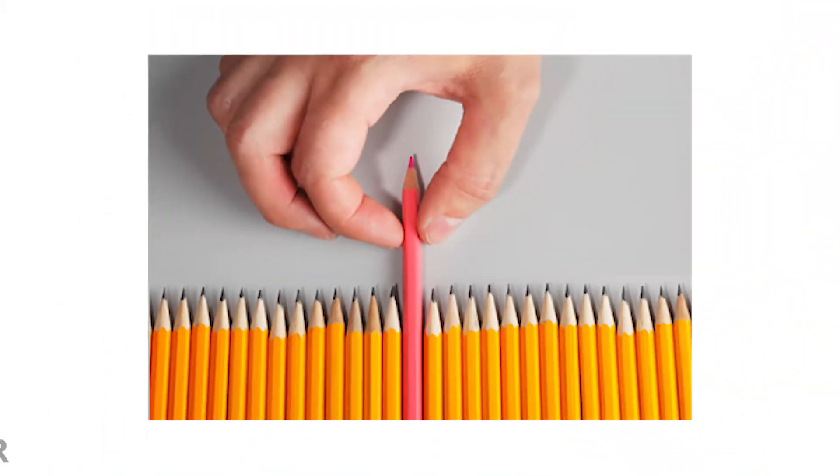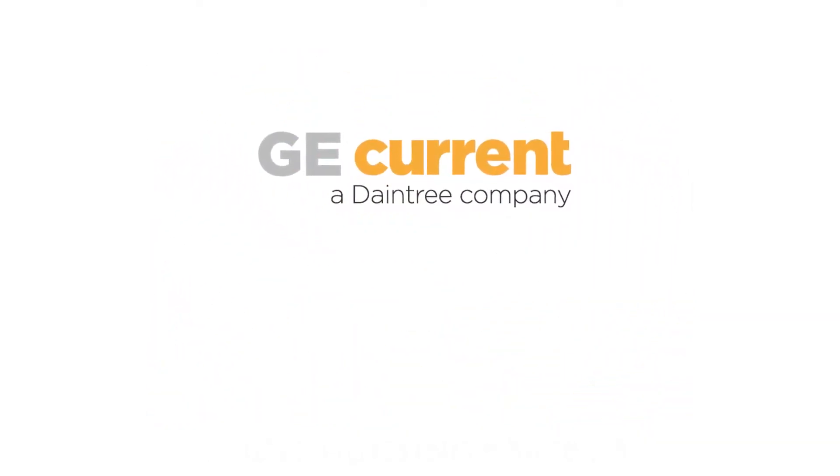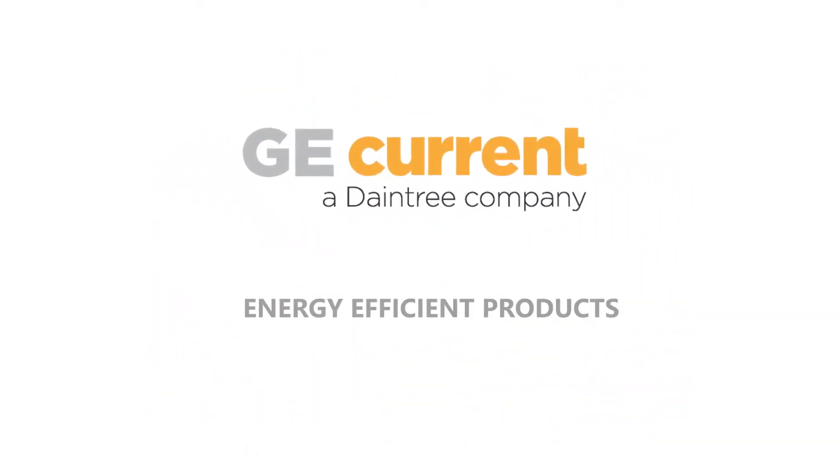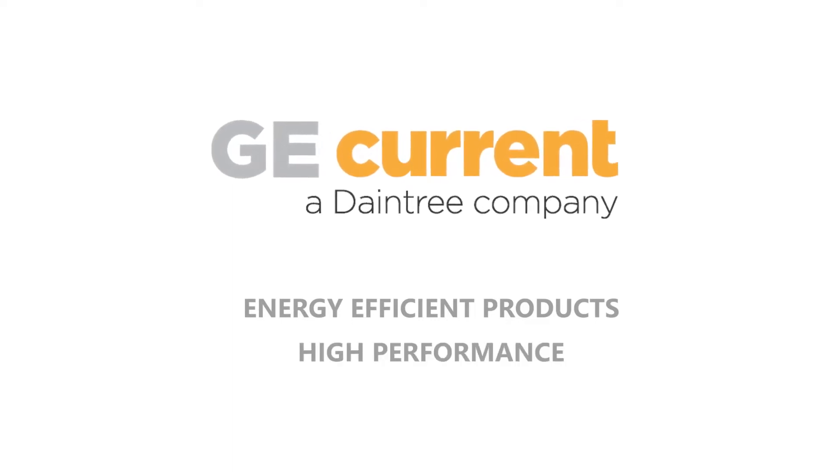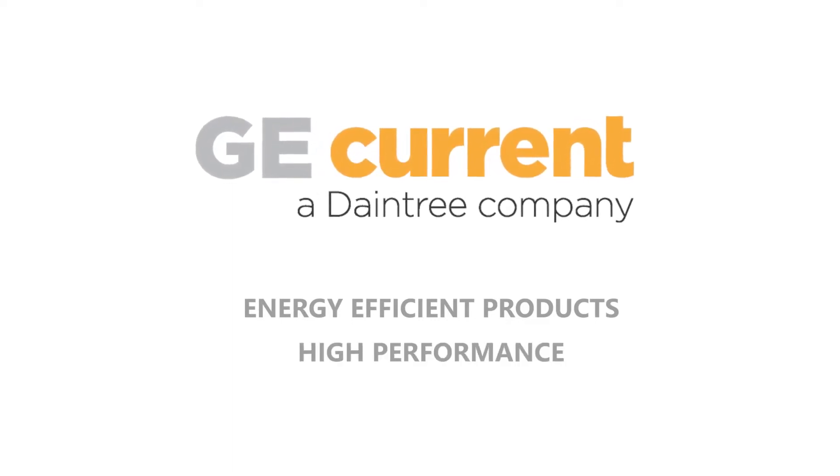Under these circumstances, selecting the right lighting partner is paramount. At GE Current, a Daintree company, our aim is to deliver products that are operationally efficient, low in maintenance while driving high performance in providing the brightest, innovative and powerful LED lighting system.